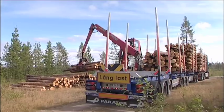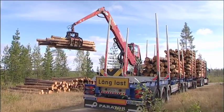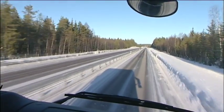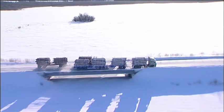A separate loader loads the vehicle, which can carry up to 65 tons of timber and is 30 meters long. Thanks to their greater capacity, two ETH vehicles can do the job of three ordinary timber trucks.